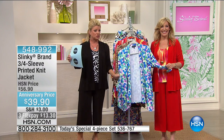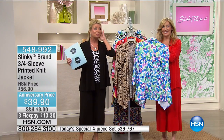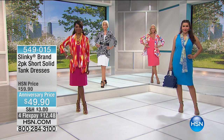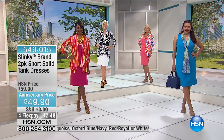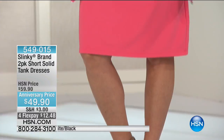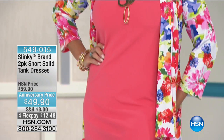We are going to go directly to another incredible anniversary special — this absolutely blew my mind. We were able to bring our two-pack of tank dresses, always a top silhouette. We doubled it and we're offering it today for $49.90 anniversary price — $10 off. This is brand new, the first time you're seeing it on the day. Already hundreds of these have been selected.